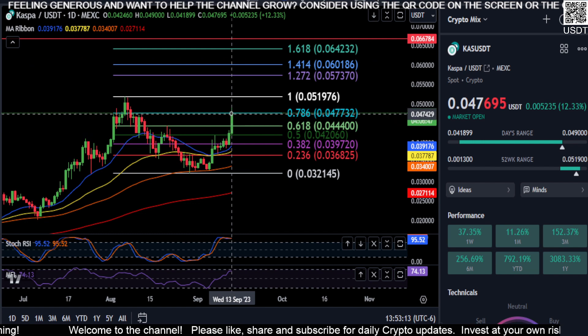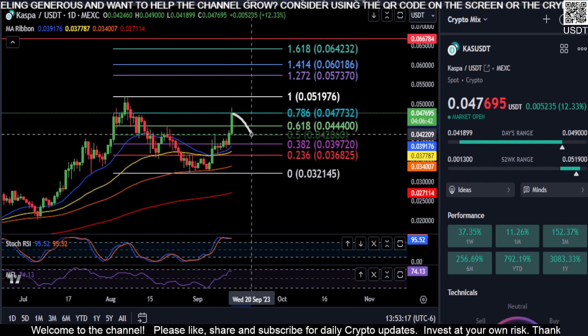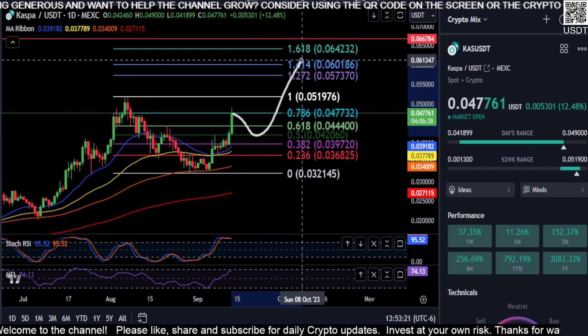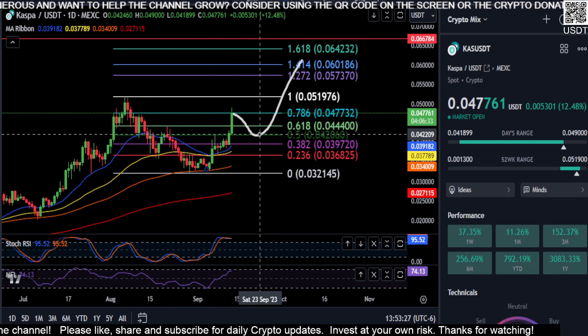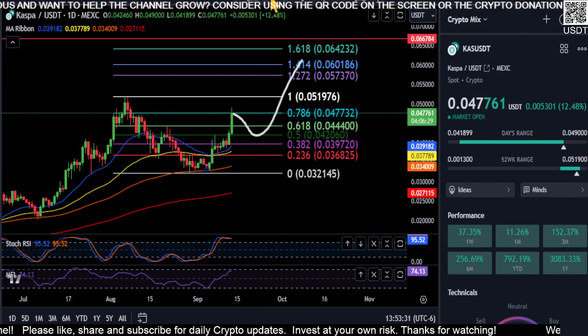You could still get rejected here at that 0.786. But as long as you stay over this four level — you can see the 0.5 at 2 — we still could end up doing something like that, and that would still be making a higher low for a push higher. So just keep an eye on those prices on Casper and we'll see how it plays out.